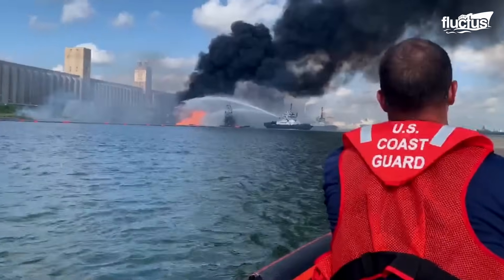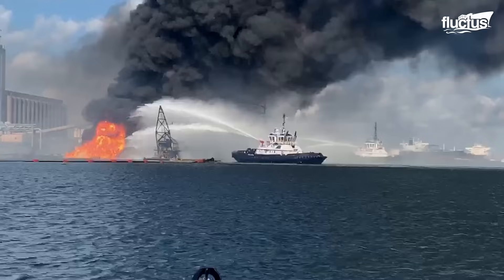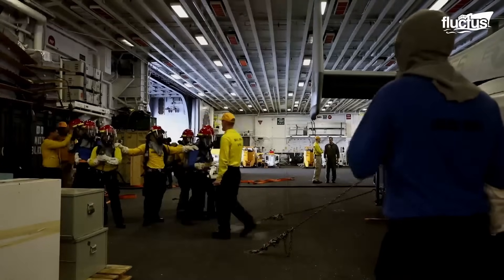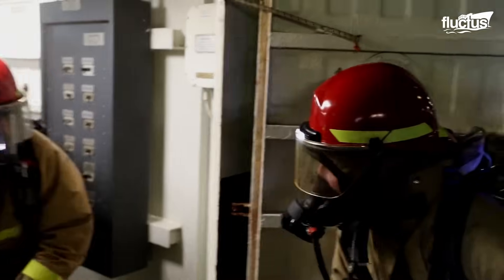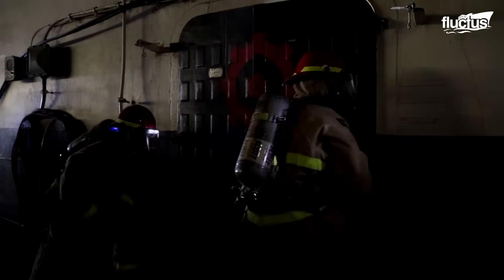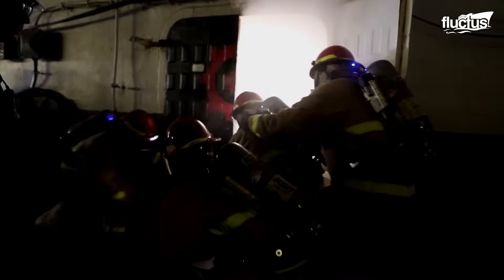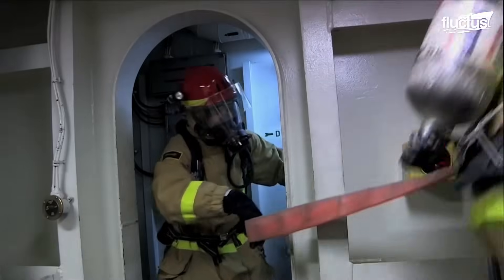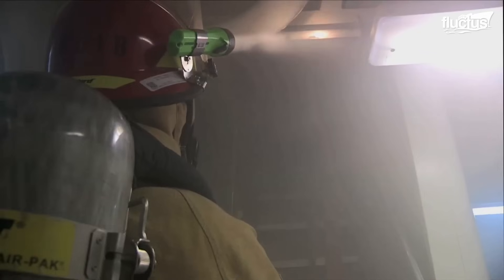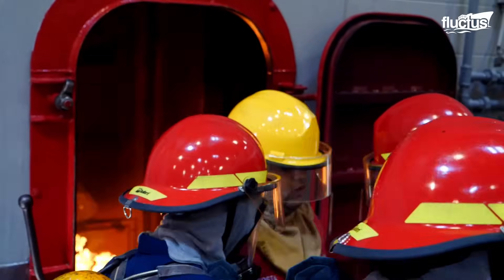When it comes to naval vessels, no situation is more critical than a fire breaking out aboard a ship. Because of the limited amount of space and ship designs that are almost maze-like, smoke and flames can spread rapidly. Since naval vessels often carry ammunition, fuel, and other flammable materials, a minor fire can quickly turn into an explosive and deadly situation if it is not properly contained.